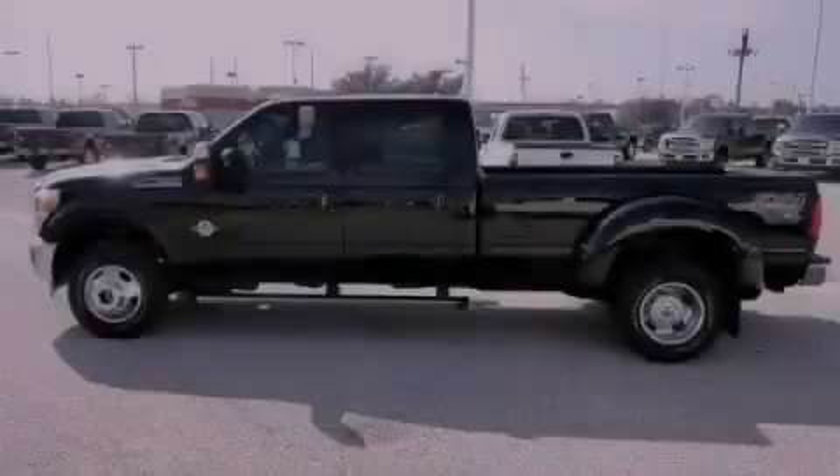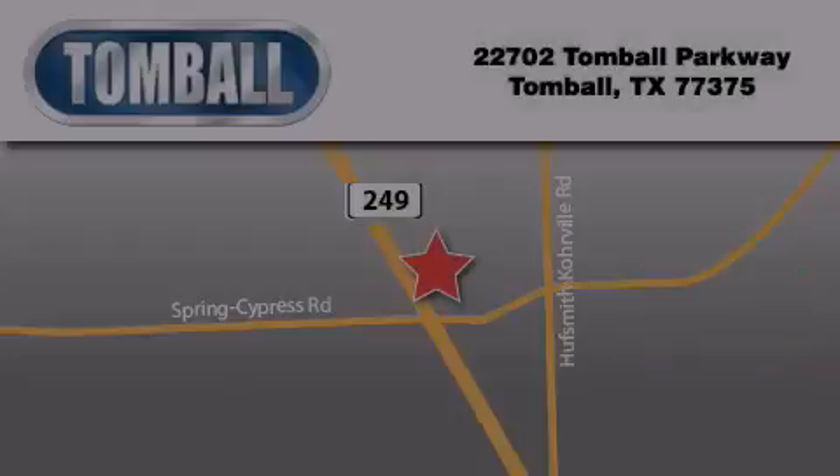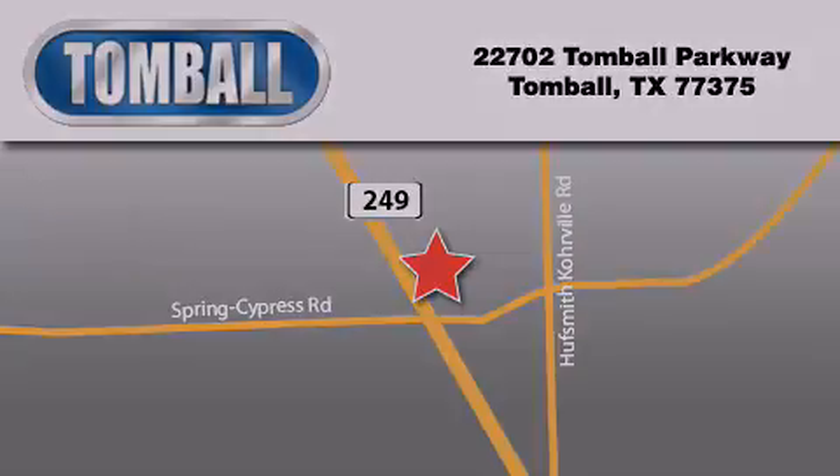Stop by today and test drive this vehicle for yourself. Tomball Ford is located at 22702 Tomball Parkway in Tomball. Our goal is to exceed all of your expectations to ensure that you'll return for future visits. We'll see you next time.